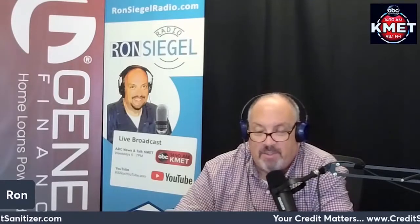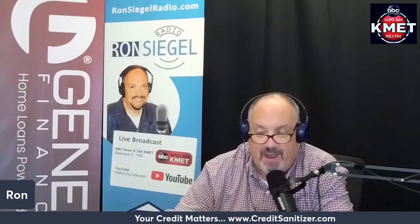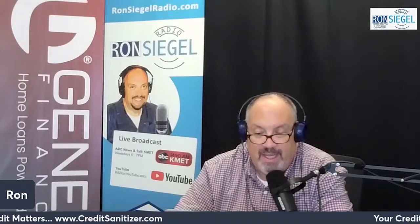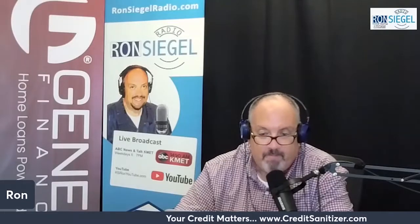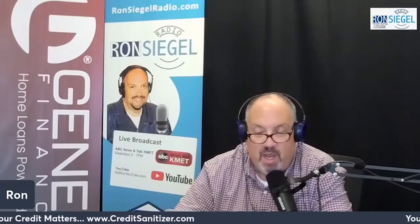Additionally, because you're using your home as collateral, defaulting on your payments could result in the lender foreclosing on the home, damaging your FICO scores even further and leaving you without a primary residence. As a result, it's crucial that you make sure you can afford the additional monthly payments before you commit.